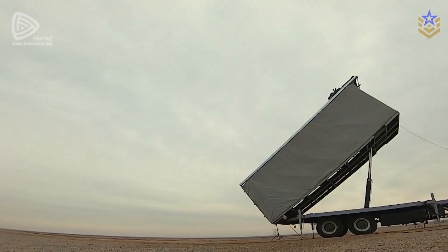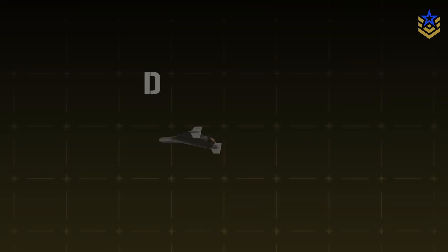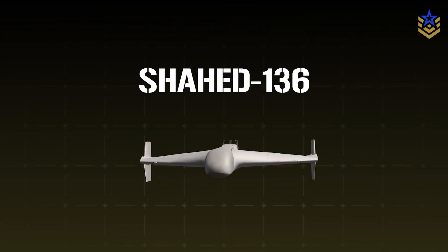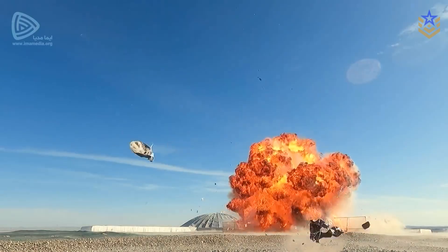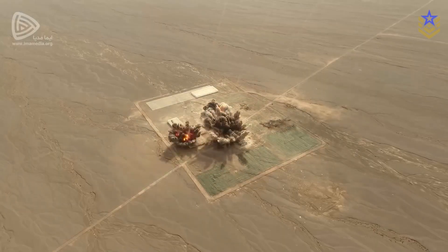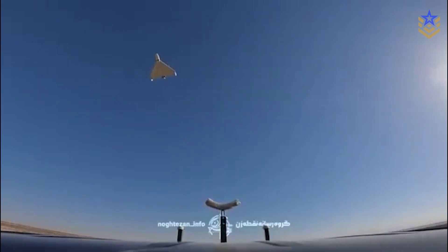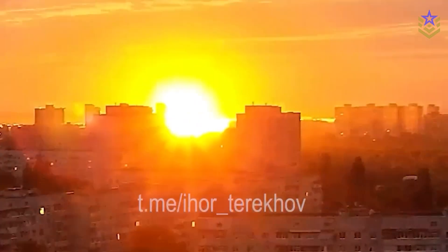In the last two years, Iran's Shahed-136 has rewritten the rules of modern warfare. Its low cost and sheer persistence have overwhelmed even the best air defenses, especially in Ukraine. For just a few thousand dollars, these loitering drones can cripple critical infrastructure and exhaust expensive interceptors.